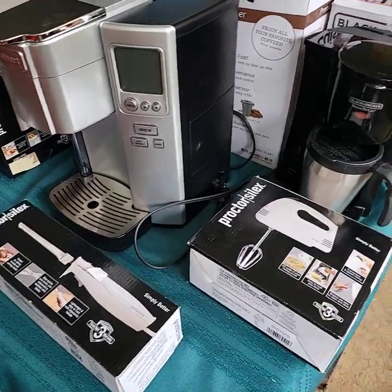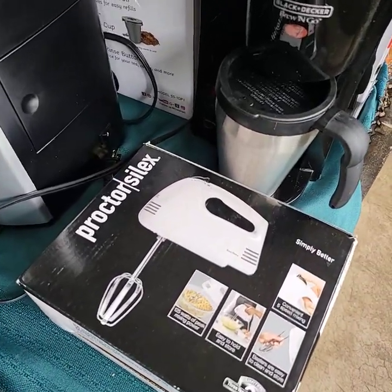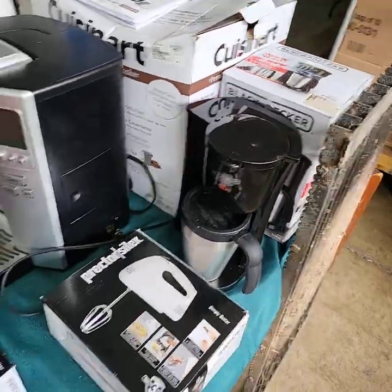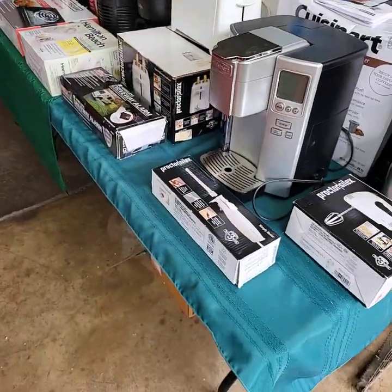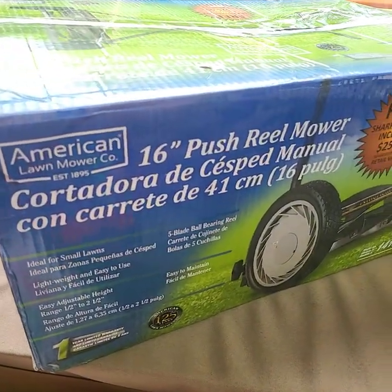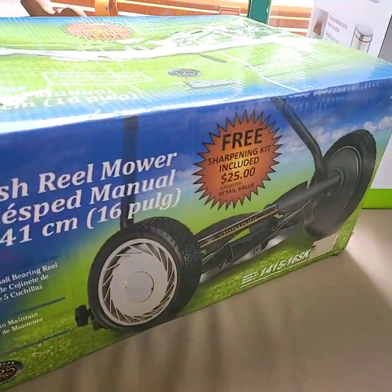Most of this stuff is store resets — they reset things here for springtime. Look at this: a 16-inch push reel mower, brand new in the box, unused.